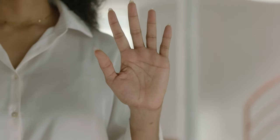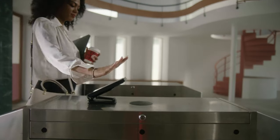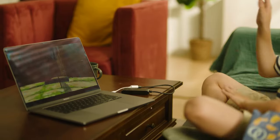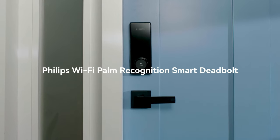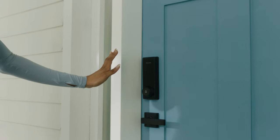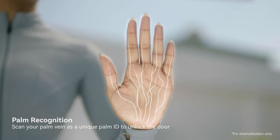Your palm can do incredible things — quickly pay for items, gain access, and control other smart devices. Now it can also unlock your doors. With Philips' new smart locks and just a touchless scan, enjoy ultra-precise recognition and lightning-fast unlocking by its cutting-edge biotechnology.